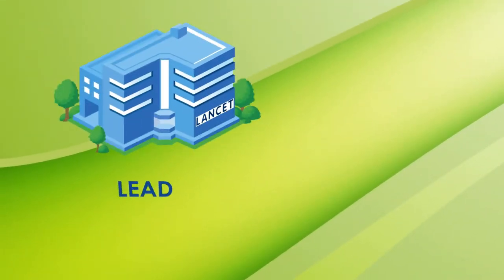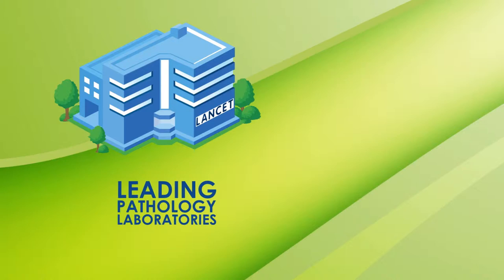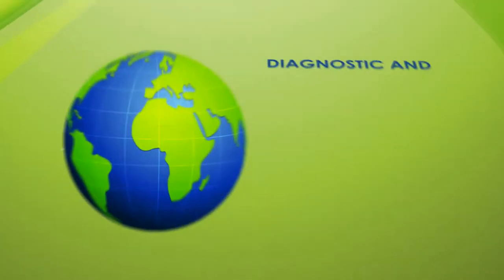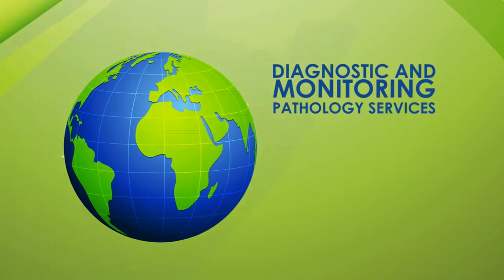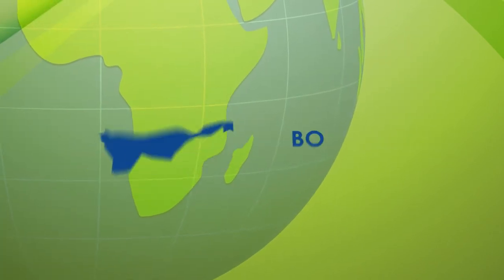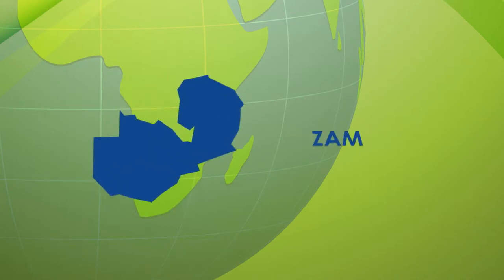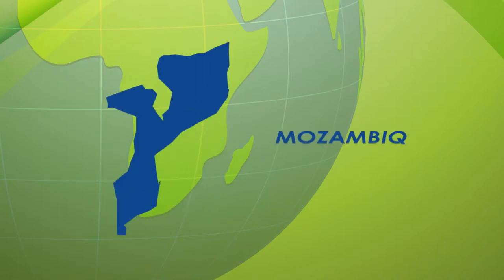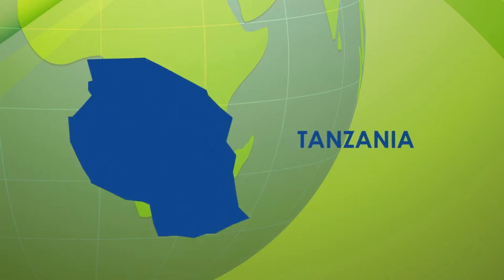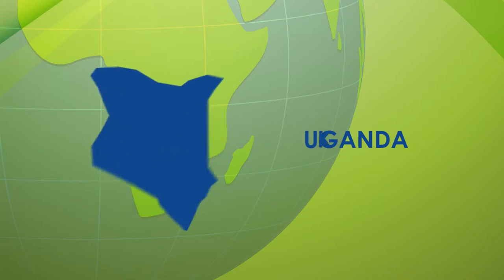Lancet Laboratories is one of the leading pathology laboratories operating throughout Africa, providing vital diagnostic and monitoring pathology services in the following countries: South Africa, Botswana, Ghana, Zambia, Zimbabwe, Mozambique, Nigeria, Swaziland, Tanzania, Uganda and Kenya.